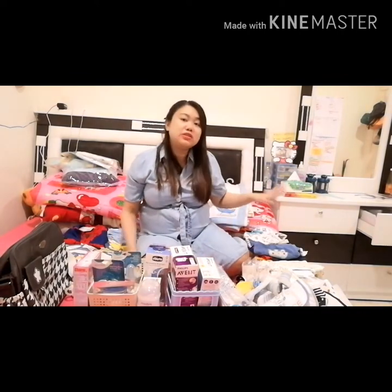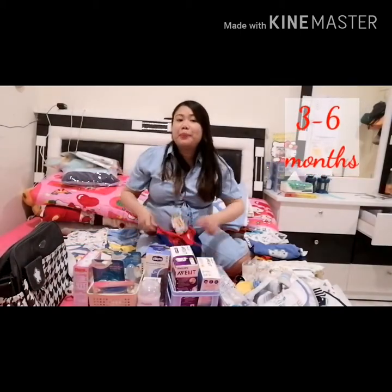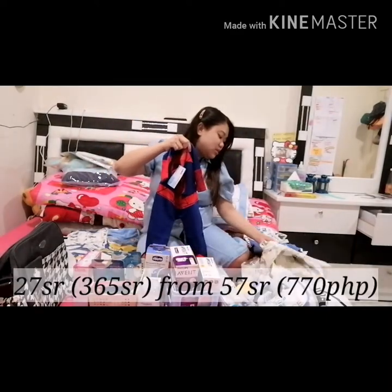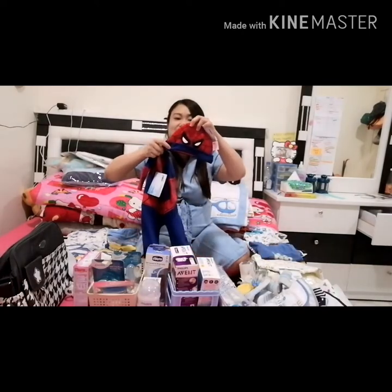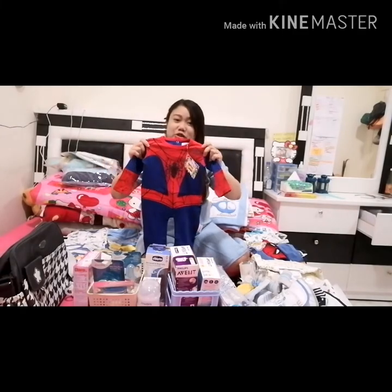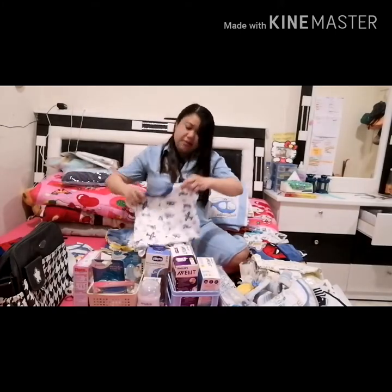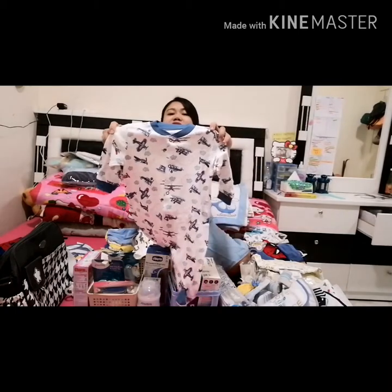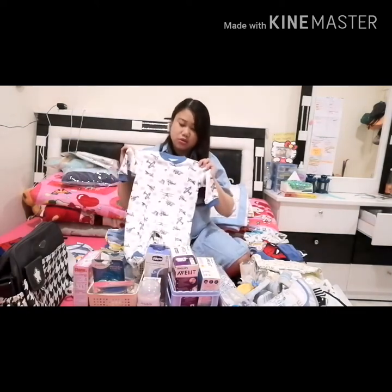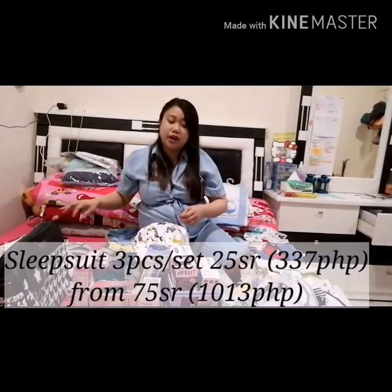So we're done with the zero to three months. Let's proceed to the three to six months na baby stuff. Ito clothing niya — Spider-Man. Paring i-pair yung previous head cup. Ready-ready si baby para sa trick or treat. Then for sleeping, meron siyang sleep suit — this is airplane design sleep suit. Kasi ang three months malikot na sila. So while sleeping, di mo malalaman na matambal ng pala ng blanket — especially dito na naka-aircon kami most of the time.